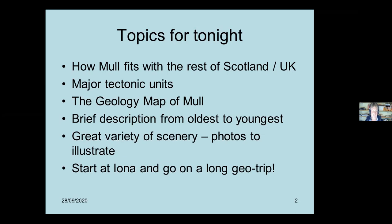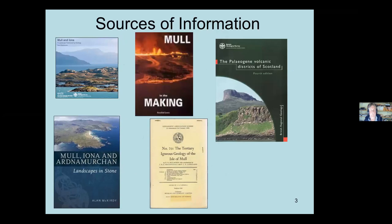I want to show you some resources I've used. For basic information about Mull, Iona and these islands, 'Mull and Iona: Landscape Fashioned by Geology' by SNH is a great little book - fantastic illustrations. It's been replaced by 'Mull, Iona and Ardnamurchan: Landscapes and Stone', which covers a bit more territory. There's also 'Mull and Iona in the Making' by Ros Jones, which has been out for some time and is still a good, fairly comprehensive look at the geology.